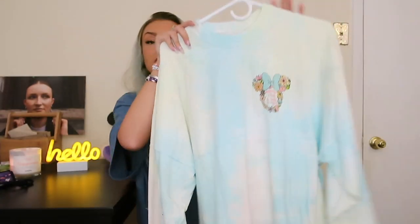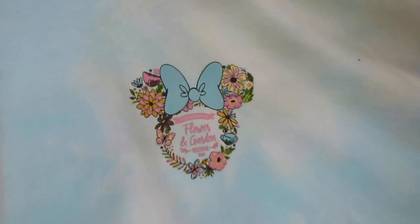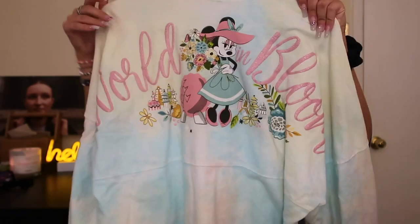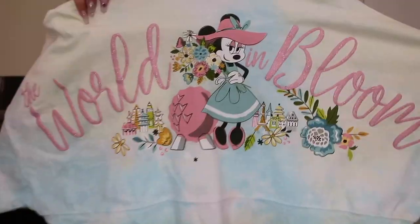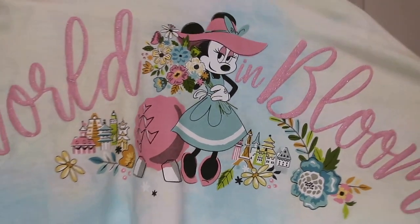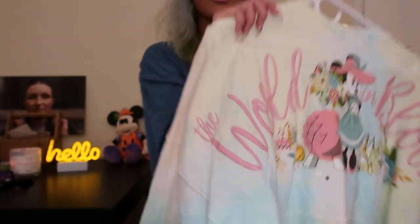My last parks item is from the Flower and Garden Festival — it's this cute spirit jersey. It's tie-dyed, all my favorite colors. Up in the top corner is a cute logo that says 'Flower and Garden.' And then on the back — look at how beautiful this is, look at how classy Minnie looks and all these little details. I think this year's Flower and Garden merch might have been my favorite of any year. It's a size medium but these do tend to run a little bigger — spirit jerseys run pretty big, so it's okay to stay true to size because it'll still be a little oversized.